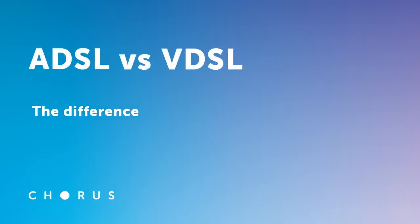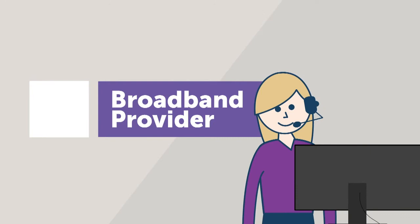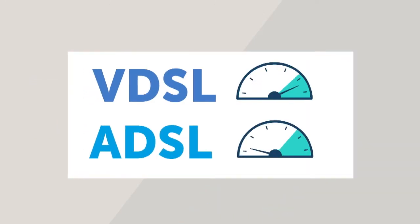There are two types of copper technology in the network, and they both use exactly the same copper cable. One's called ADSL and the other's called VDSL. The V stands for very fast, so you should check with your broadband provider if that's available to you, because it will provide much faster performance than ADSL.